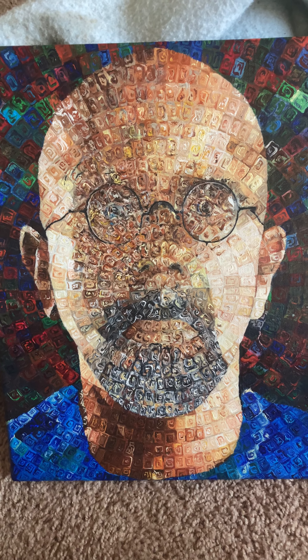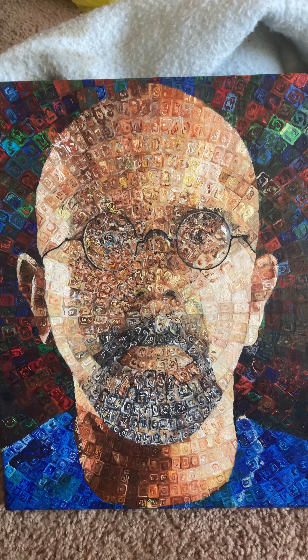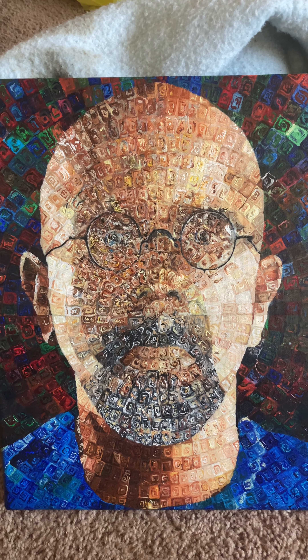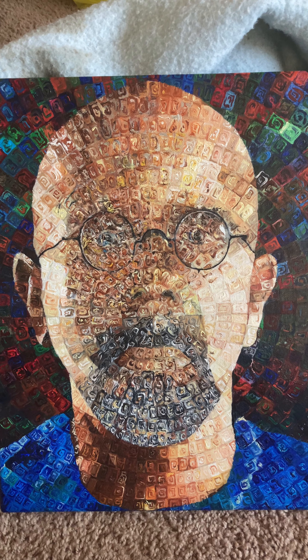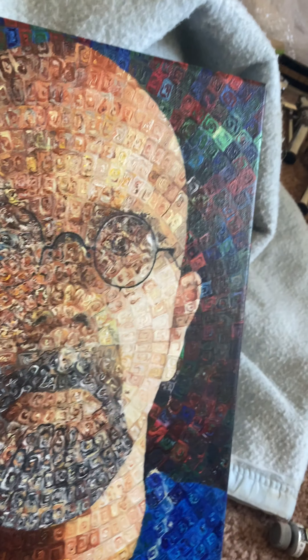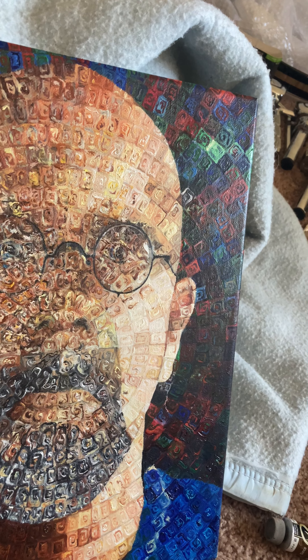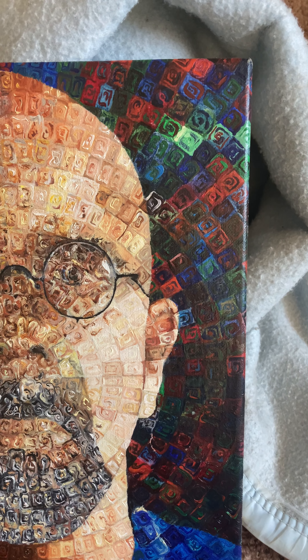I don't know if other people see that, because that's the whole goal — it does stuff like that. Your eyes create the image. And all it is is just a bunch of squares and textures and my love for texturing.